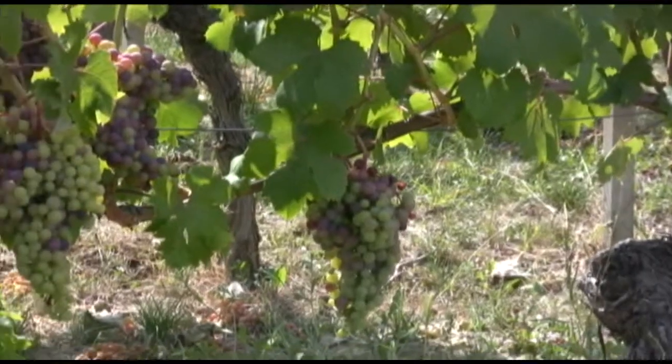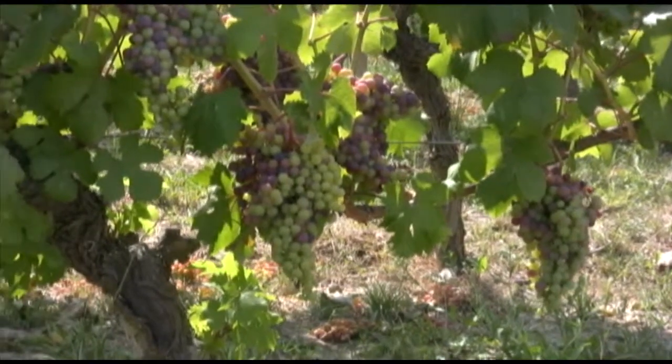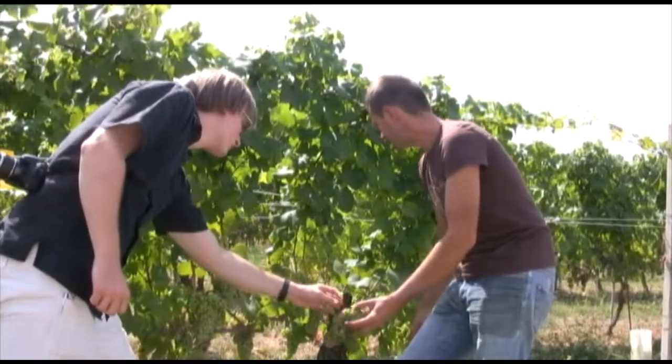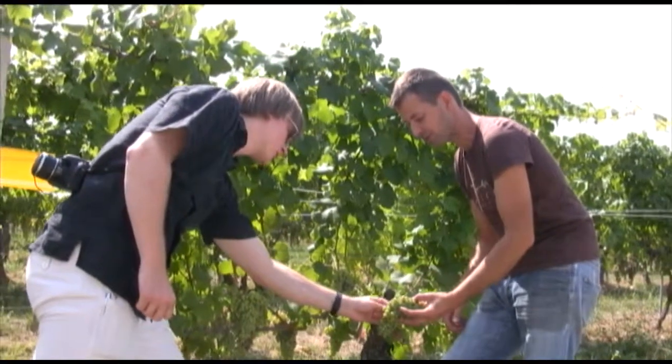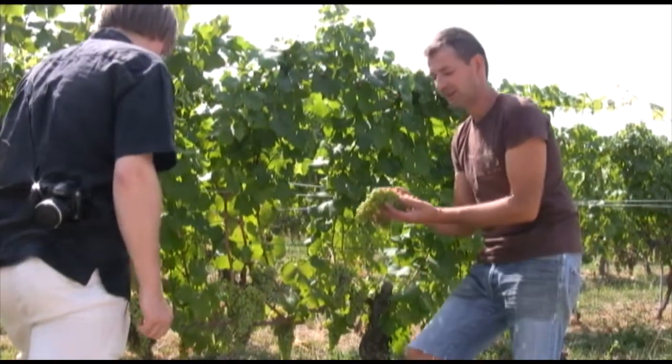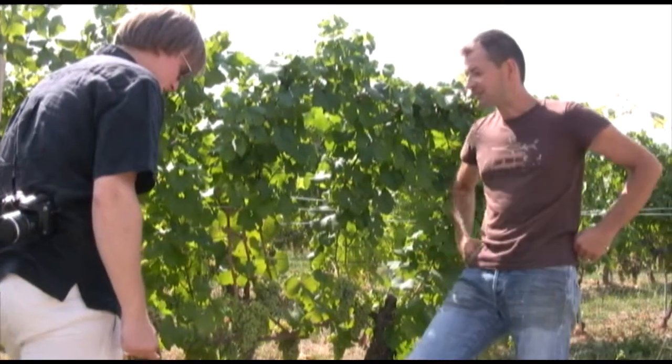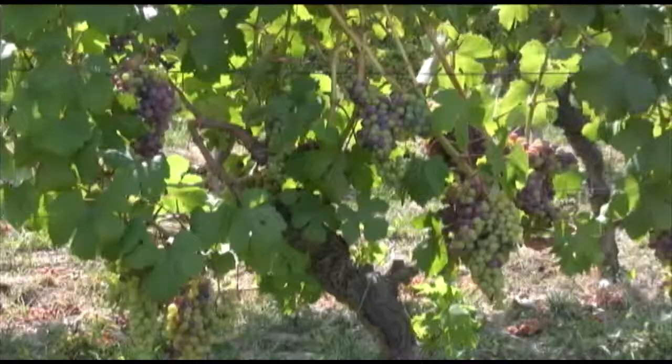The grapes — particularly the lighter ones like Dolcetto — are on the brink of veraison. The hardier ones, the Nebbiolos and Barberas, will begin their transformation soon. Andrea has just finished green harvesting, where you take some grape bunches off the vines to let the plants concentrate their efforts in fewer bunches, increasing the quality of the flavors.